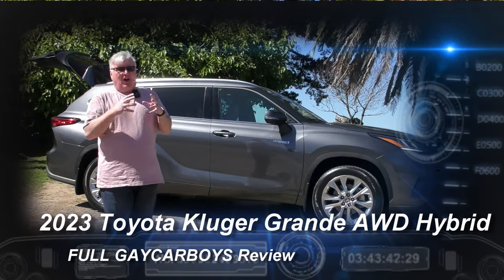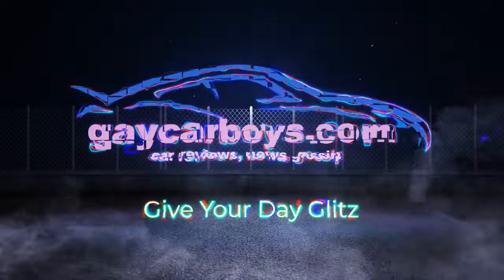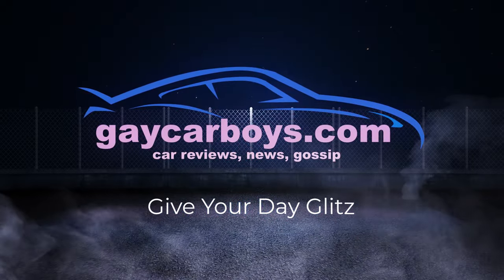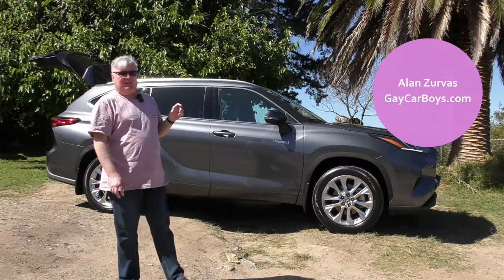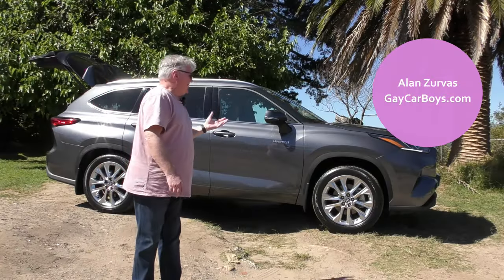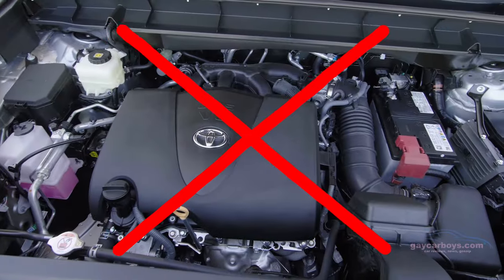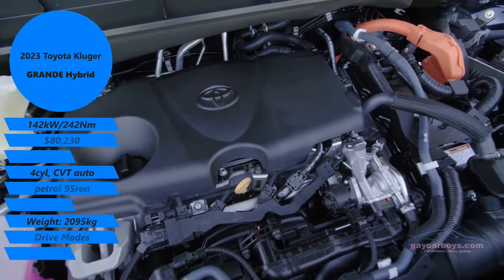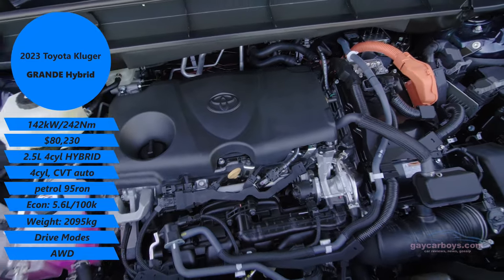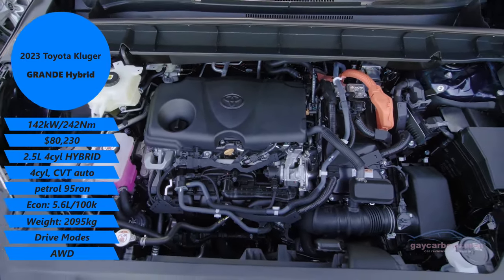This week it's Toyota's Kluger Hybrid Grande. In the few years since we last tested the first car, not a lot's changed. There's been updates here and there, but the big one was the dropping of the V6 — it was incredibly thirsty, as beautiful as it was to drive. This is the 2.5 hybrid, but there's also a 2.4 turbo four-cylinder.